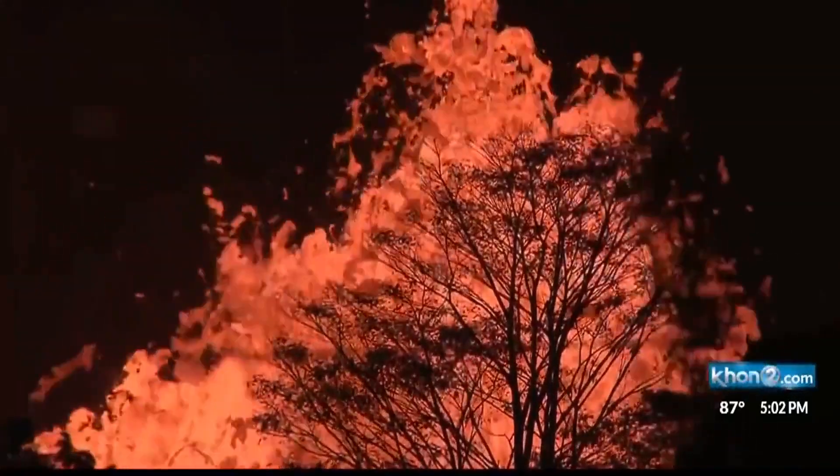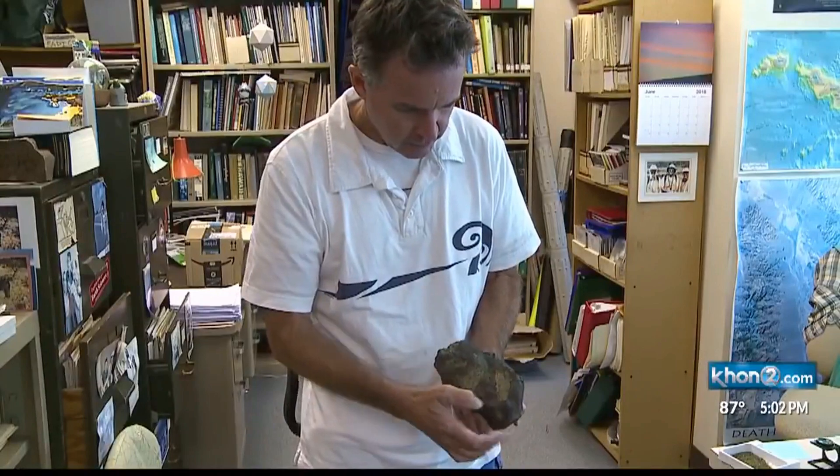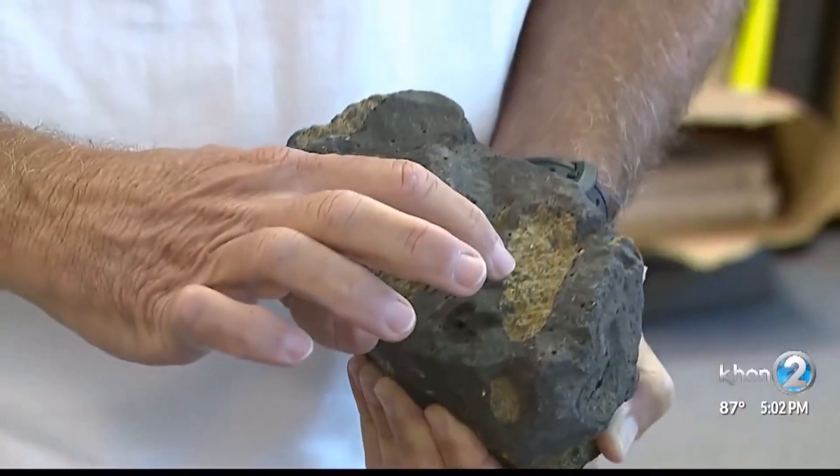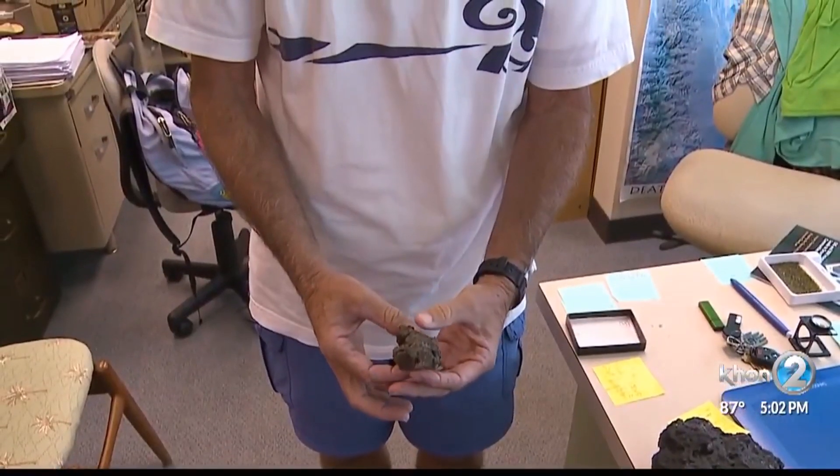The newest headline: olivine gems raining out of the eruption. But Hawaii geologists tell us that this is unlikely and that people probably mistook lava rocks for olivine. People saw this stuff, saw that it was green. They know that olivine is green and decided that perhaps olivine is what's coming out of the fountain.